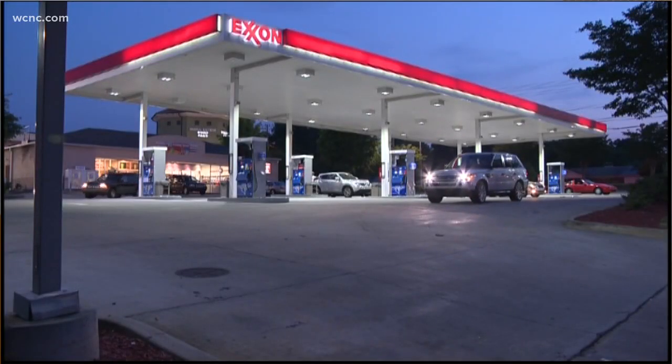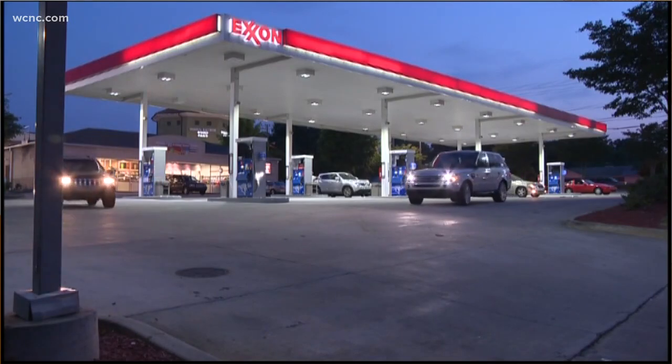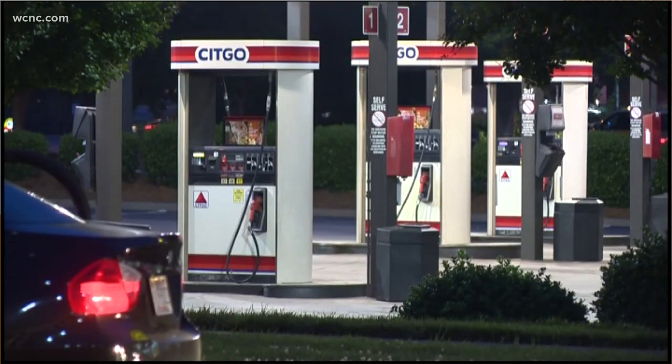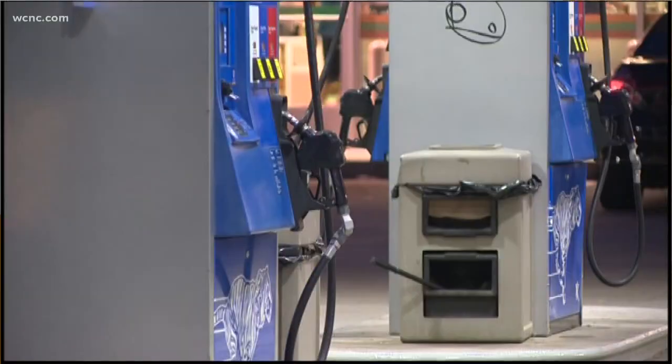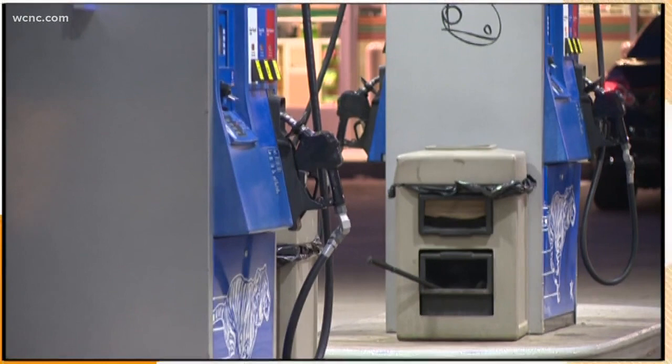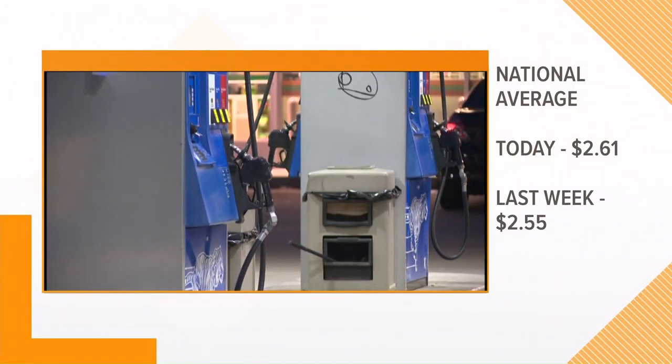Spring break kicks off this week for a lot of schools in our area, but the prices at the pump might put a damper on your vacation plans. The average price of gas nationwide is skyrocketing up six cents just since last week. The average now is $2.61 a gallon. NBC Charlotte's Ruby Durham is live in West Charlotte with a closer look at how prices are in our area.